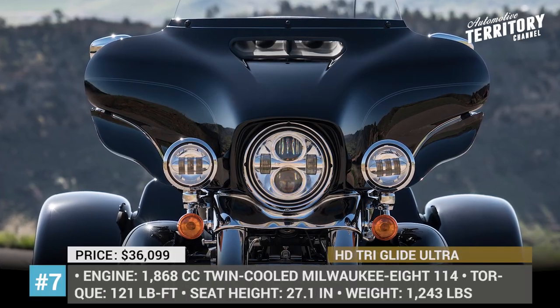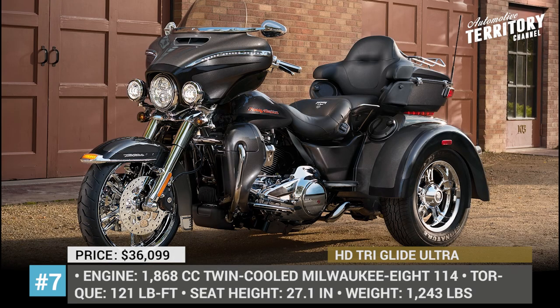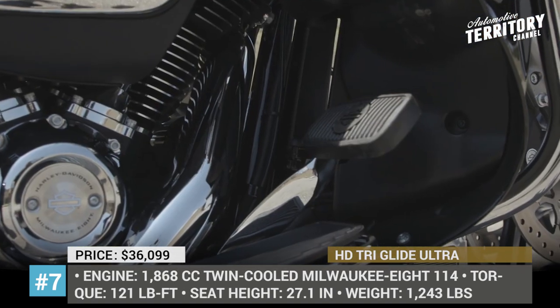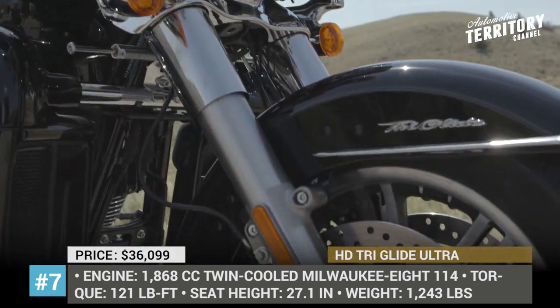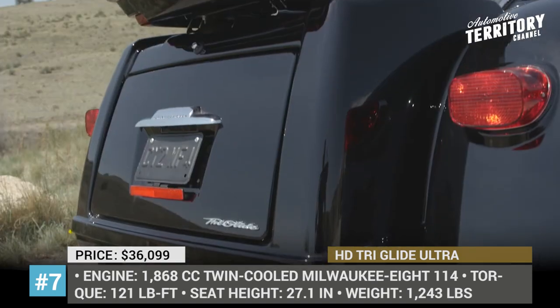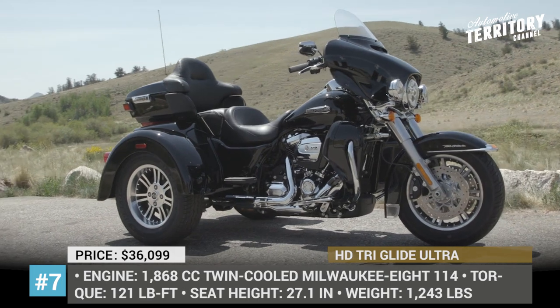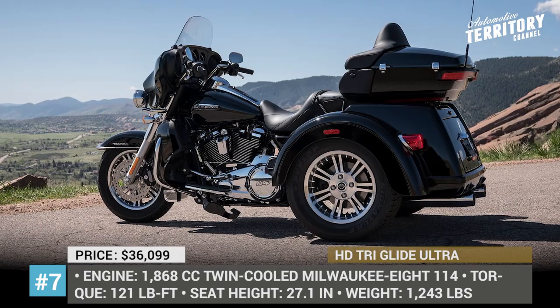Harley-Davidson Tri-Glide Ultra: This motorcycle is based on the HD Electra Glide Ultra Classic and is gaining sales by appealing to fans of the original Servicar trike released back in 1932. The current model is far from affordable, with an MSRP starting at $36,000, making it among the most expensive Harleys on the market. The three-wheeler is powered by the mighty Milwaukee Eight 114 engine with 121 lb-ft of torque.